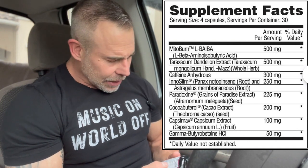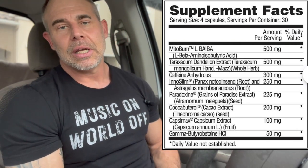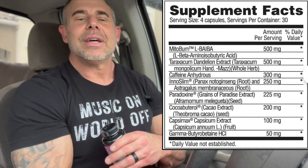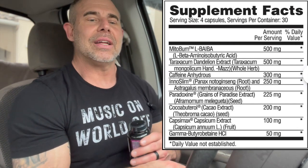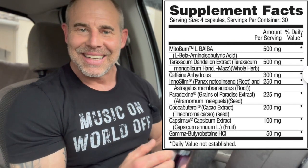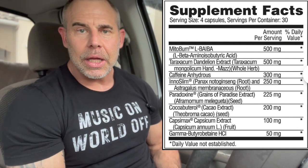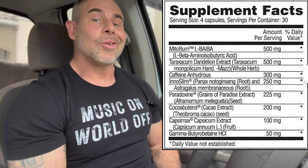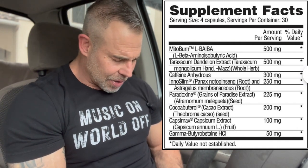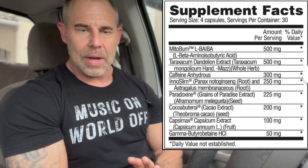Jumping back in, we have Paradoxine at 225mg. Similar to Mitoburn, this helps initiate the conversion of white adipose tissue into brown adipose tissue, converting energy-storing fat tissue into fat tissue that increases thermogenesis and calorie expenditure. To have two ingredients both initiating WAT-to-BAT conversion in one supplement is impressive — these are two ingredients you really want in a fat burner.